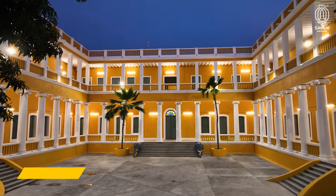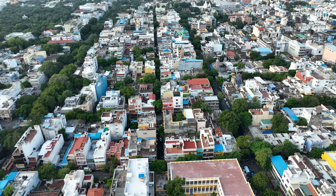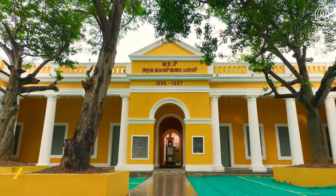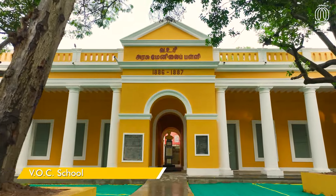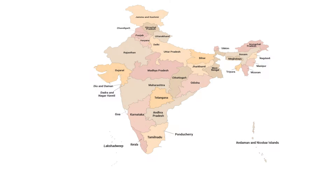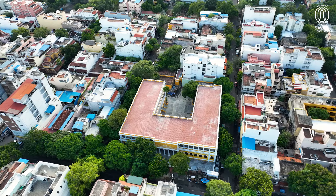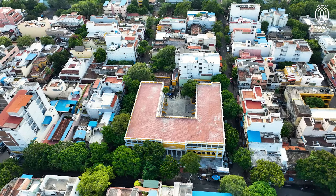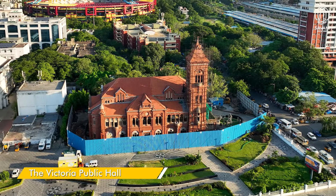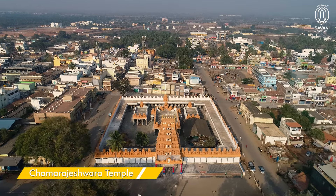We at Savani Heritage Conservation Private Limited are gratified to have received the opportunity to work on restoring the Kalwe College, an important landmark of Puducherry, after successfully restoring the VOC School. Since 1995, we have restored more than 300 monuments in 20 states and union territories. Some of our other sadhana projects include the Victoria Public Hall, St. Philomena's Cathedral and Chama Rajeshwara Temple.